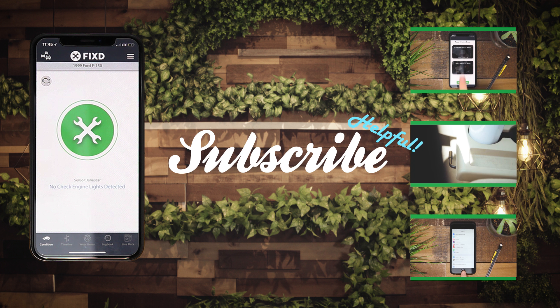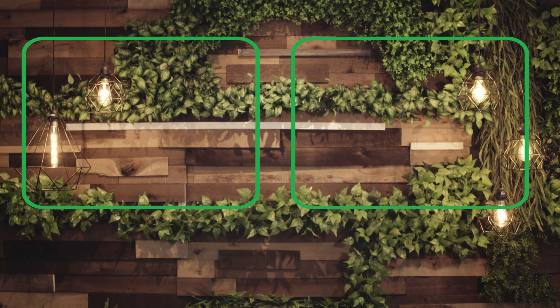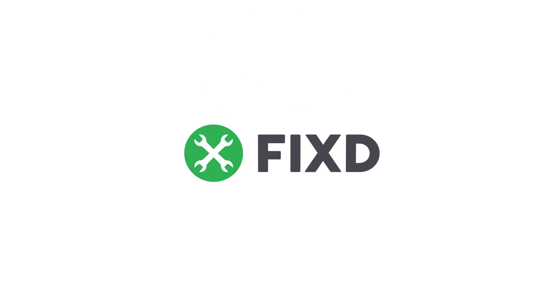If you liked this video and want more content on how to better understand your car, click subscribe. And make sure to check out more of our content at fixedapp.com. Happy driving everyone!